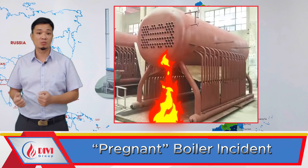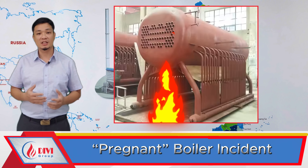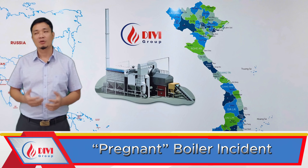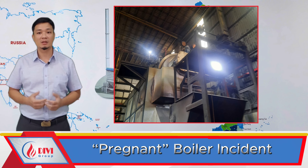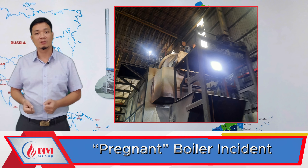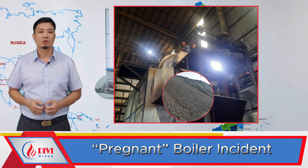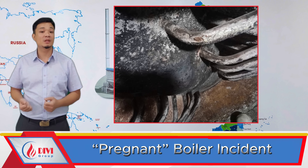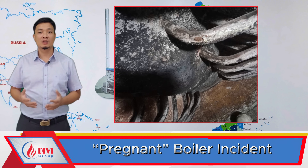Such a malfunction is not uncommon in bottom-firing boilers where the flame is located directly beneath the steam drum — similar to heating a pot from the bottom using firewood. This boiler has a rated capacity of 5 tons per hour and uses Indonesian coal as fuel. The issue: the steam drum ballooned outward.